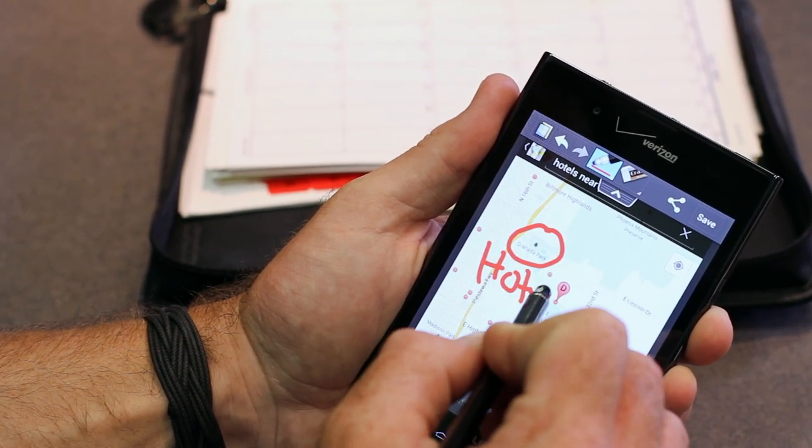Maps, photos, websites — anything's fair game. It makes jotting down information on the fly quick, convenient, and fun. It's also easy for me to share my memos via email or text message.